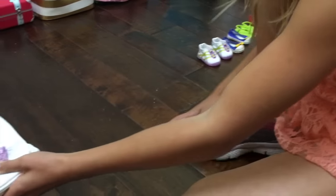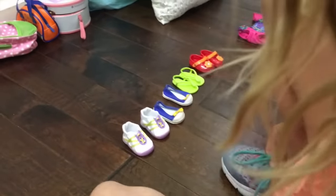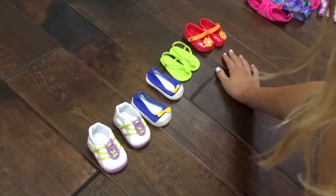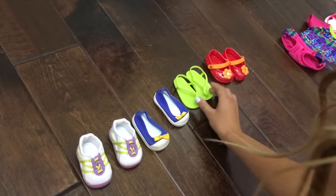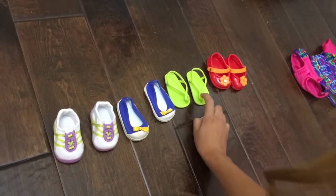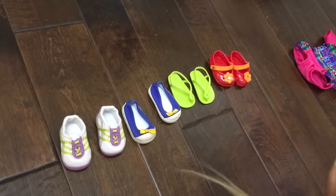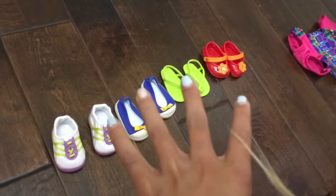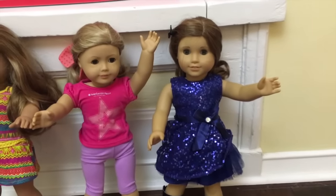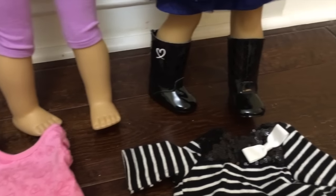I'm just going to put that on the side. Now I'm going to do her shoes. I'm not doing that many shoes this time, because we really just need Crocs, flip-flops, and like a couple of shoes. I also have two more shoes because there are two dolls modeling some outfits over there. And then here are the rest of the shoes. And for the fancy outfit, the shoes are right there.